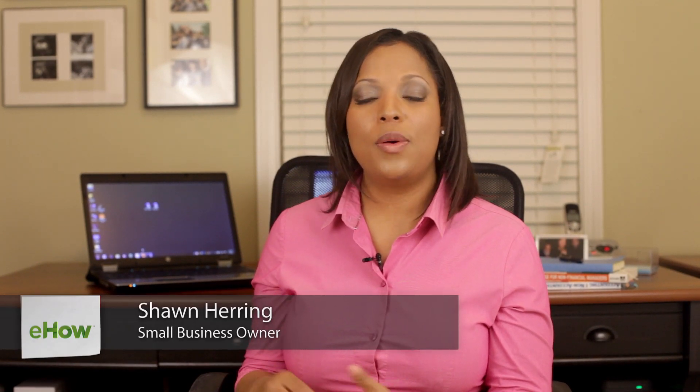Hi, I'm Shawn Herring, your small business coach. So how do you show management the value of an operational audit?